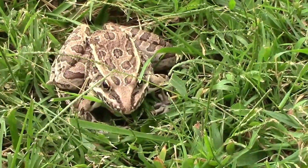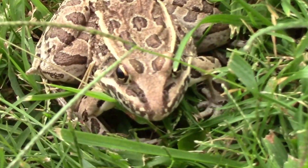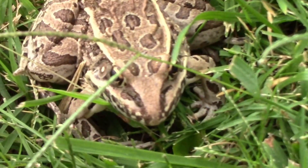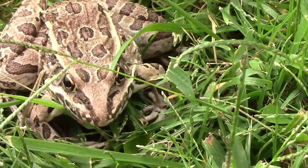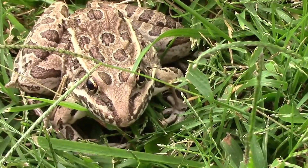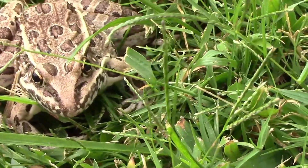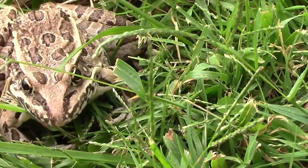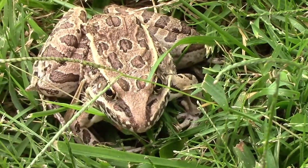He usually doesn't let me get this close. We've had several of them in the yard this year. These kind of frogs, I normally only see them around water, so I'm not sure why they're hanging around here so much.